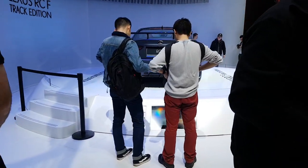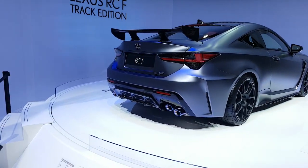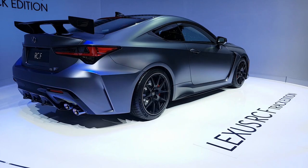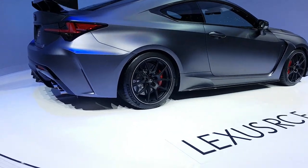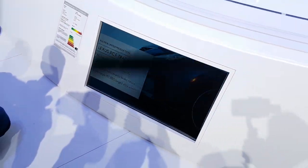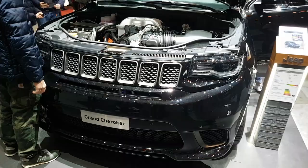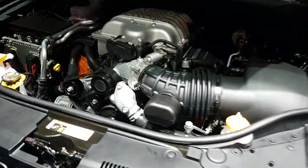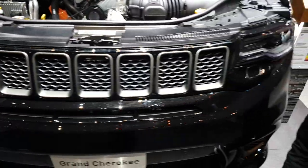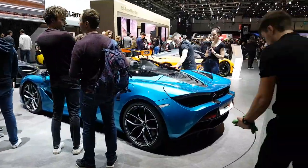RCF Track with Michelin Pilot Sport 4S's on there — must be serious. Not usually a fan of American muscle, but this is a beast. Gorgeous. Look at the McLaren stand — massive fans of McLaren at the minute. It's the new 720S Spider, absolutely beautiful.